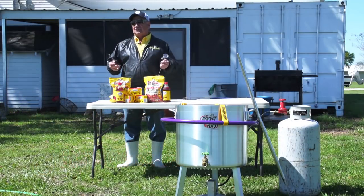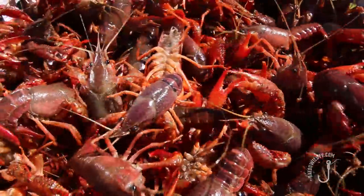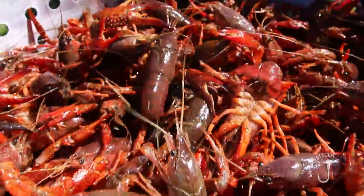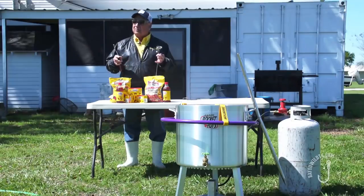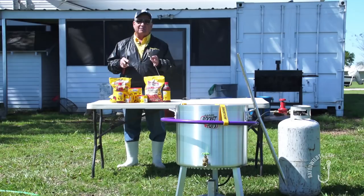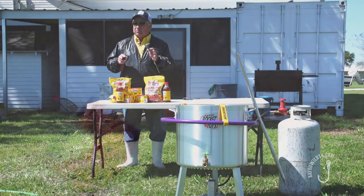Today we're out at Crawfish Haven and we just caught a nice fresh mess of crawfish — they were swimming in the water about 20 minutes ago — and we're getting ready to boil. What I'd like to show you is my method of boiling. A lot of people compliment me on my crawfish coming out perfect every time. There's also some efficiency and money-saving things you can do when you're boiling your seafood.